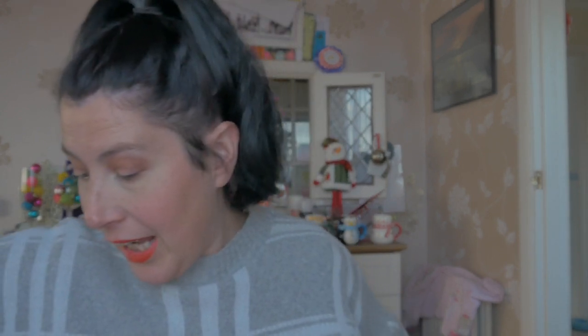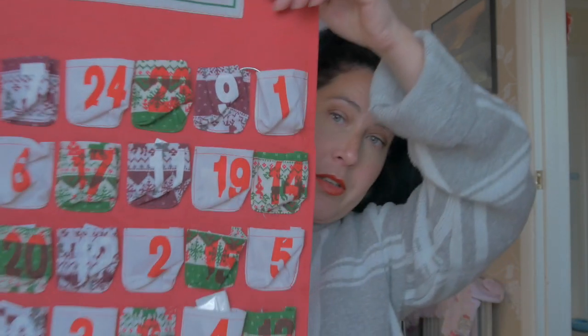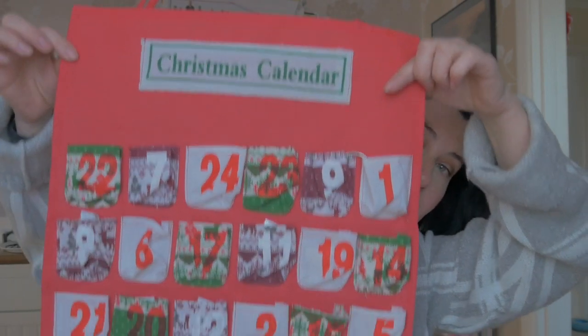I wanted to come on and show you an advent calendar that I purchased. I purchased it a while ago. So today is currently the 11th, and I've only opened two of the doors. I thought I'm going to save them and open a load all together. So this is what the advent calendar looks like.